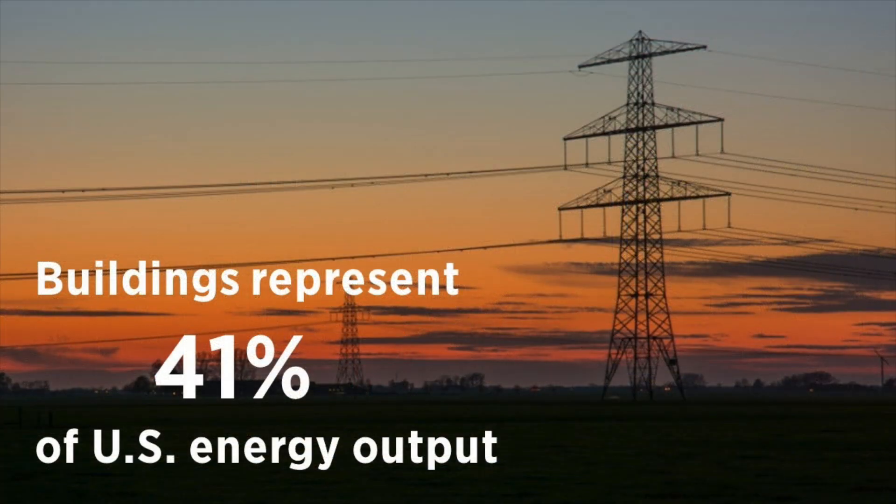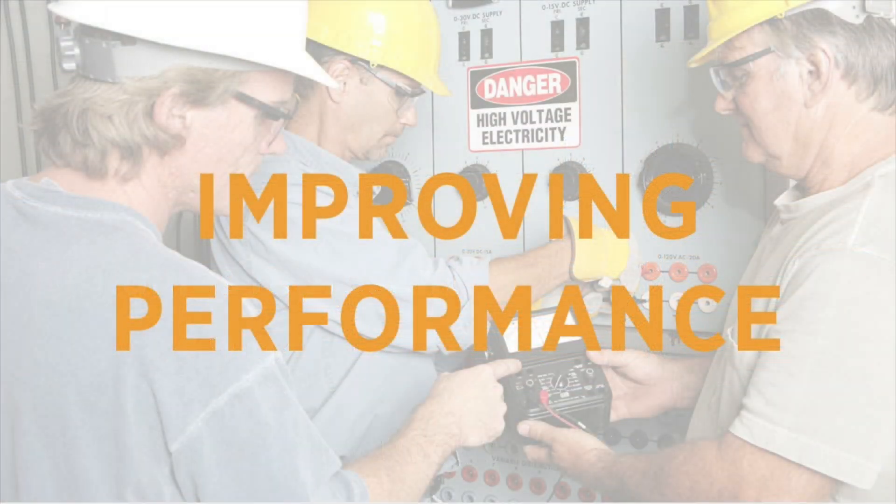Buildings represent 41% of total U.S. energy output, which means we have a big opportunity to improve our structures and decrease their energy use. That's why LEED version 4.1 continues to raise the bar on improving building performance.